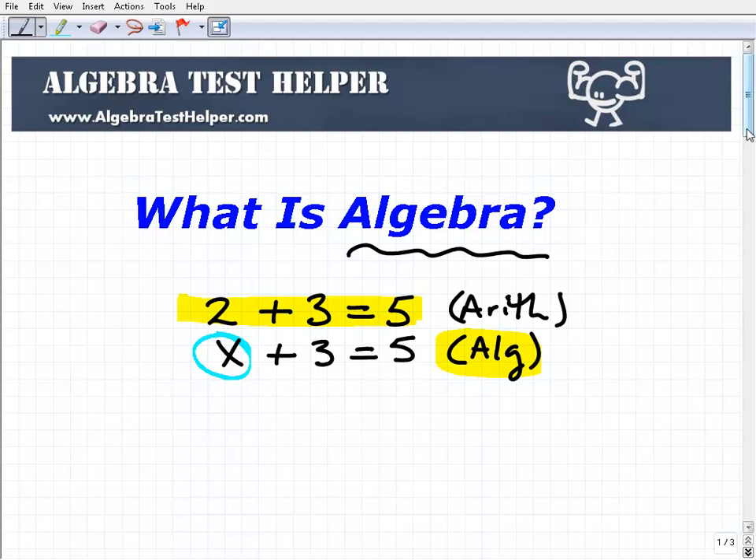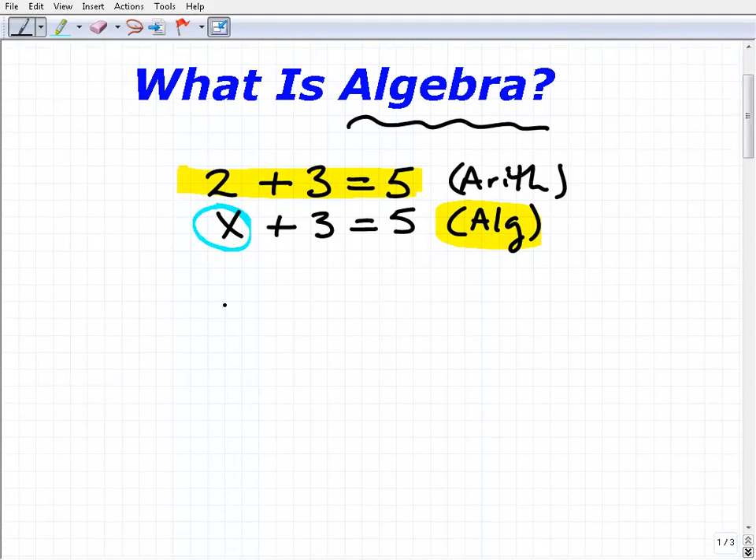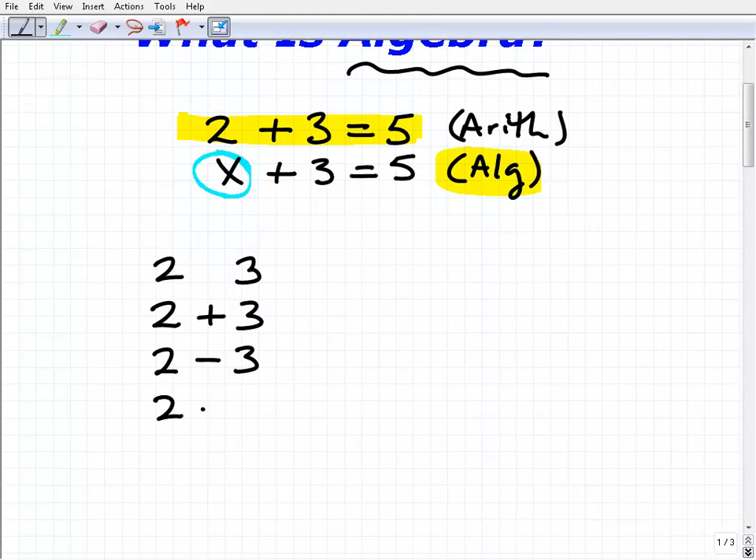In arithmetic, think back to when you were in 3rd, 4th, or 5th grade. With numbers like 2 and 3, you could do these number operations: you can add them — 2 plus 3; subtract them — 2 minus 3; divide them — 2 divided by 3; and multiply them — 2 times 3.